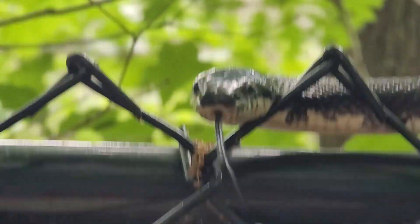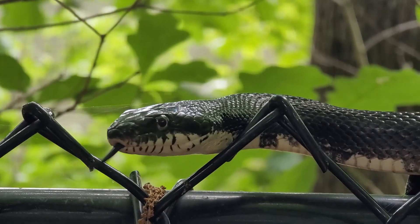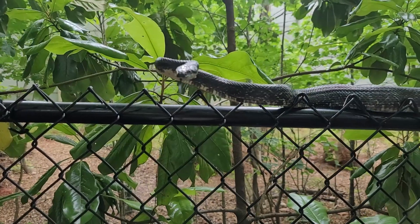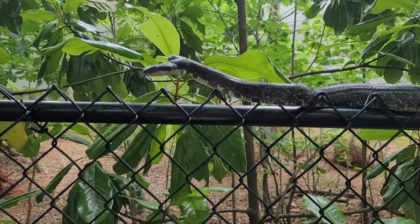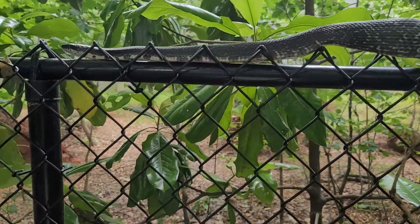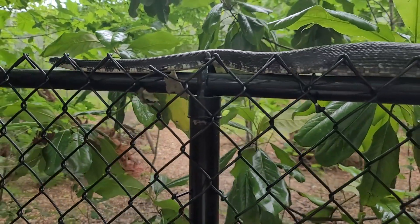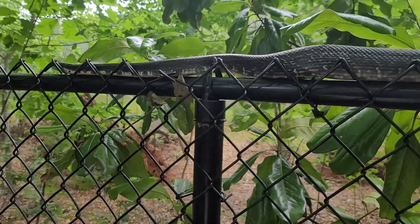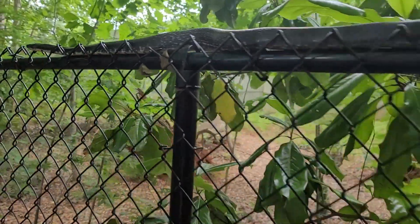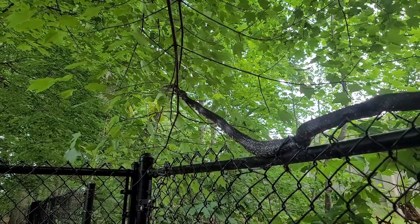Meet our black snake. Notice its throat, chin, and underbelly are white, while he has shiny black scales on the back and a head that's a little bit wider than the neck and the rest of the body. These are non-venomous snakes and in fact they'd rather have nothing at all to do with humans. I didn't want this guy to feel threatened, so I used my zoom lens to do most of the filming.